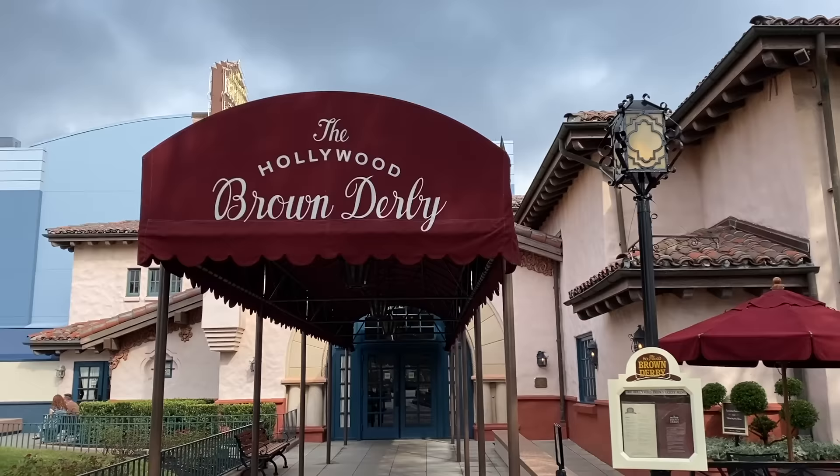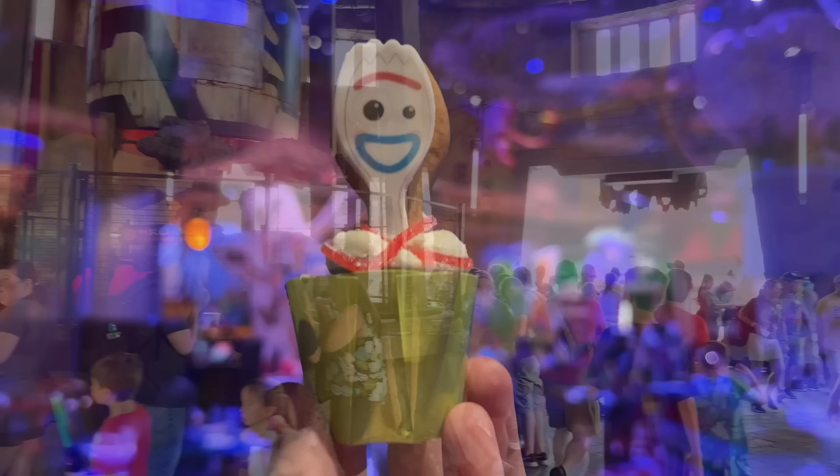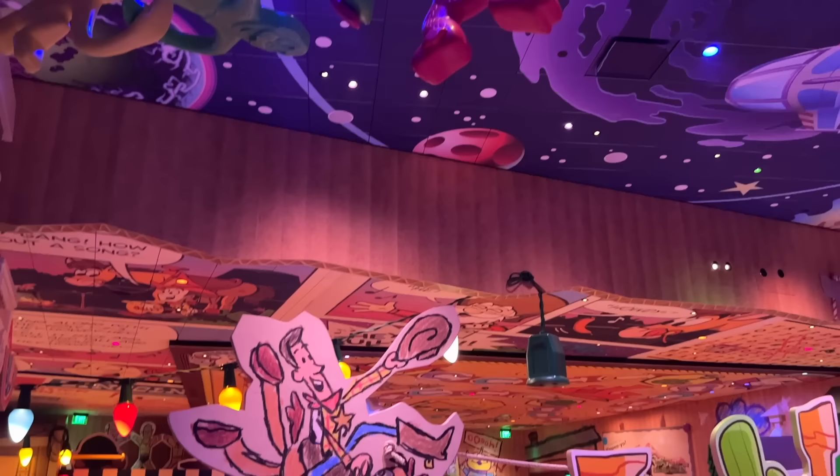Here's a harsh reality of going to Hollywood Studios that's better to accept now. While Hollywood Studios has great quick service locations like Woody's Lunchbox, Ronto Roasters, and Backlot Express, great quality table service meals are kind of in short supply here.